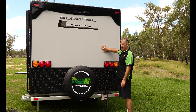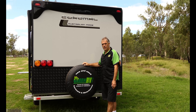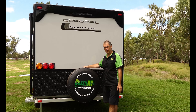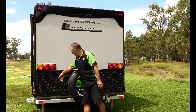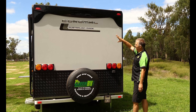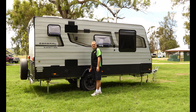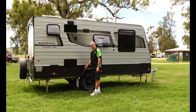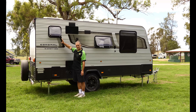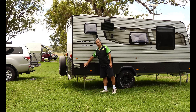The Element 553 comes standard with 15-inch wheels, but in the pack we've got, the wheels are 16-inch diameter full alloy, and we also get a full alloy spare wheel instead of the standard steel spare. There's a normal metal step that pulls out nice and easy. The four stabilizing legs at each corner are the heavy-duty Alco ones — they drop down easy, swing away easy, and adjust really easily.